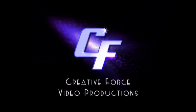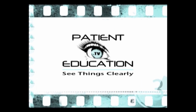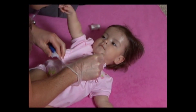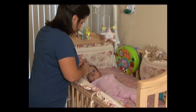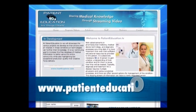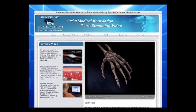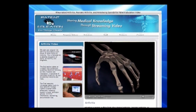Creative Force Video Productions, the producer of PatientEducation.tv, is pleased to bring you Breath of Life: A Caregiver's Guide to Home Tracheostomy Care. Be sure to visit our website at www.patienteducation.tv for additional health-related topics delivered via the most current streaming video technologies.